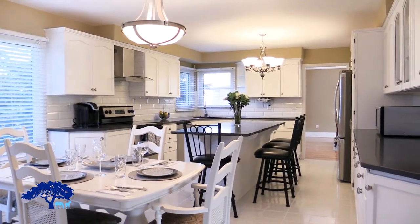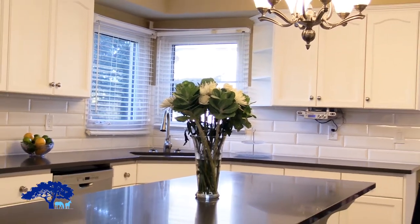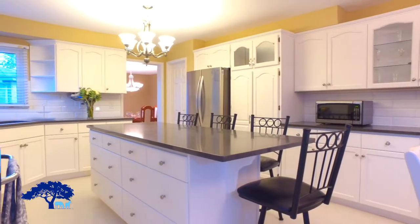Here we are in the kitchen. This lovely kitchen has been updated recently with quartz counters. There's extensive cabinetry, lots of room for storage, a walk-in pantry, and stainless steel appliances.